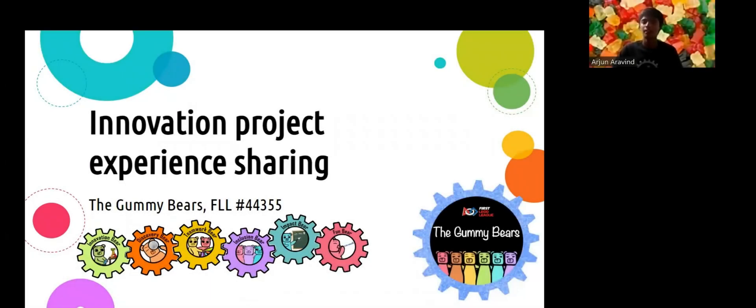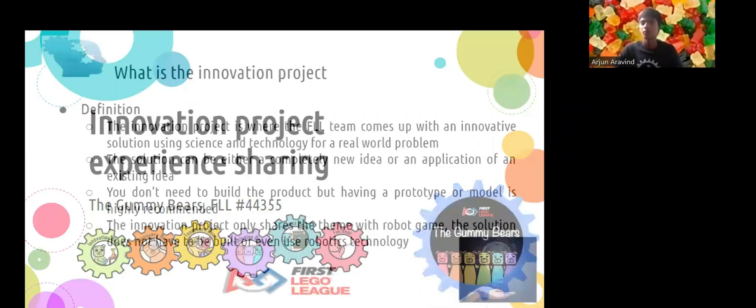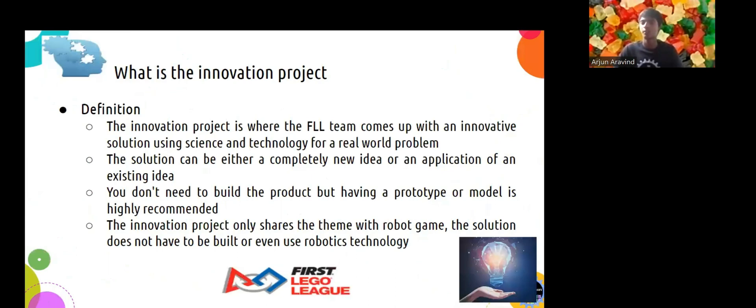Hi, we are the Gummy Bears and today we are going to be sharing our experience with the innovation project in FLL. The innovation project is where the FLL team comes up with an innovative solution using science and technology for a real world problem. The solution can either be a completely new idea or an application of an existing idea. It is good to have a prototype or model to demonstrate your solution. You can use robotics technology for your innovation project, but you don't have to. Every year there will be a theme for the innovation project — for example, in 2021 the theme was Cargo Connect.